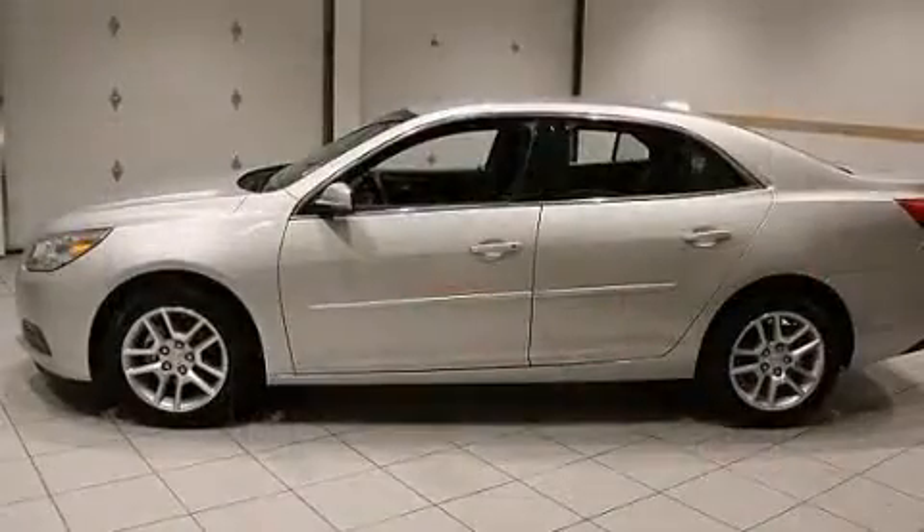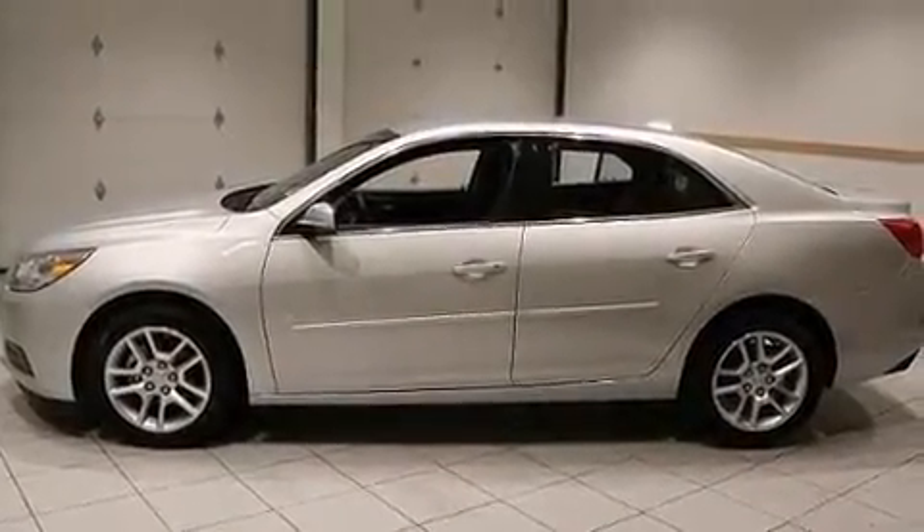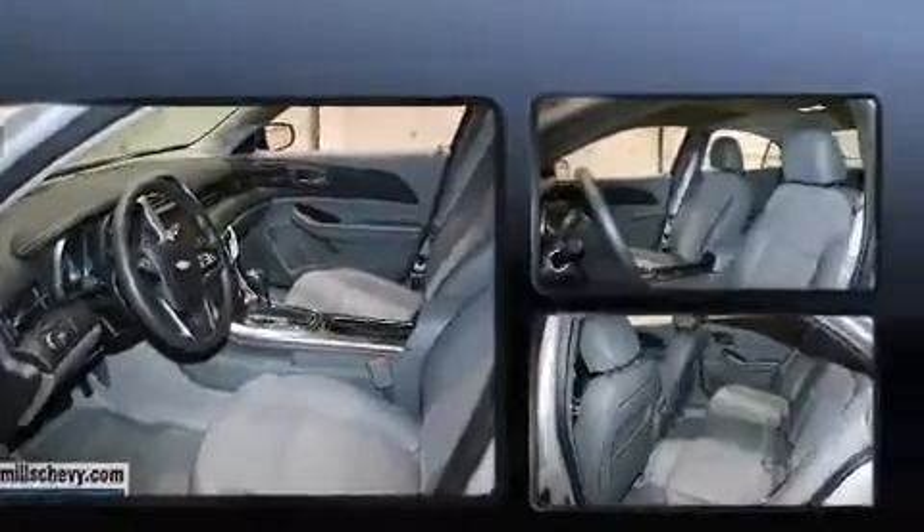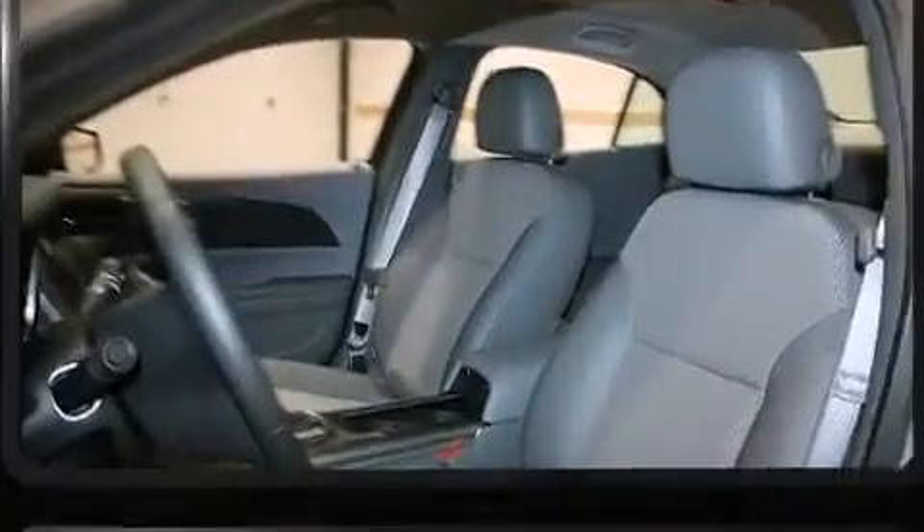You and your passengers will enjoy the stereo system, which includes a CD player with MP3 capability, steering wheel mounted audio controls, and six speakers, enhancing the audio experience throughout the interior.